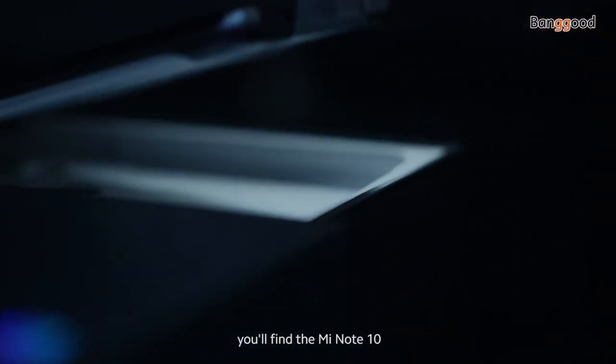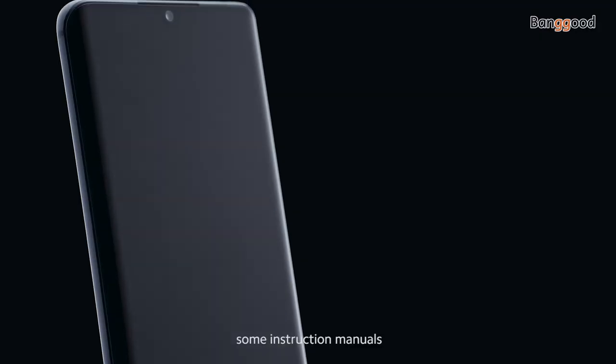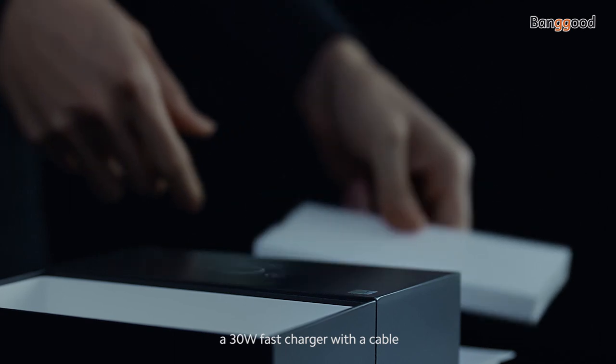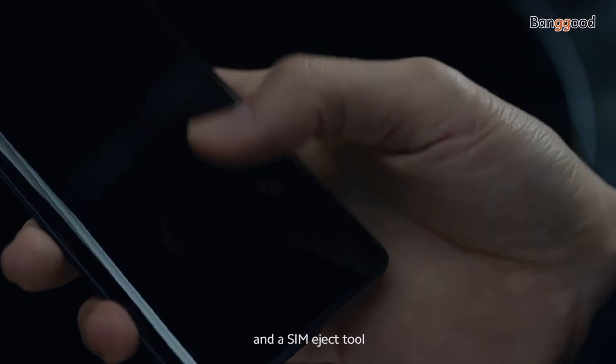In the box, you'll find the Mi Note 10, some instruction manuals, a basic protective case, a 30-watt fast charger with a cable, and a SIM eject tool.